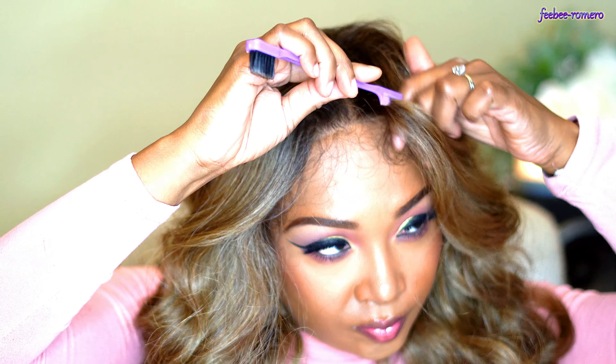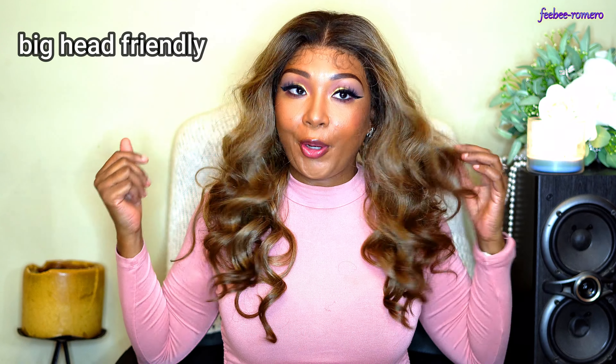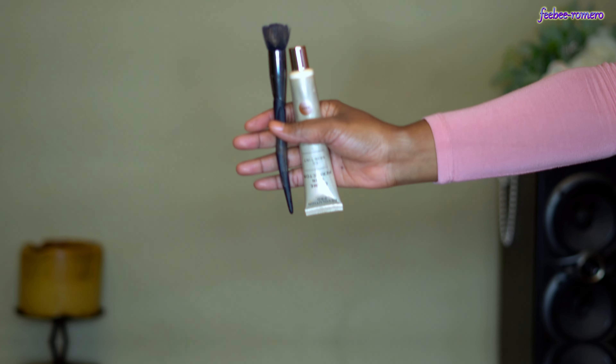I'm giving y'all a little close-up of what she has going on. Y'all can see we have some baby hairs — I like them, they're super thin so they were easy to lay down. I'm going to go ahead and style her up, and at the end of the video I'll give y'all everything you need to know about this unit.